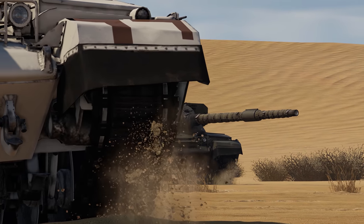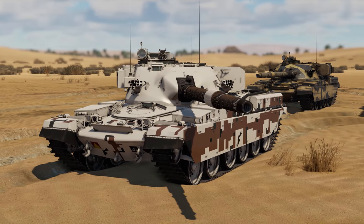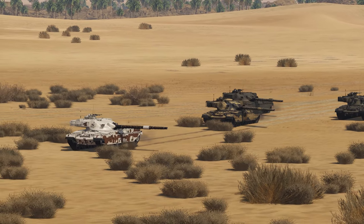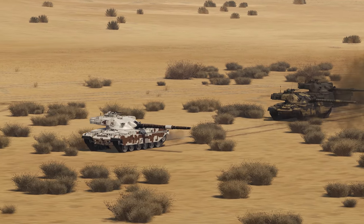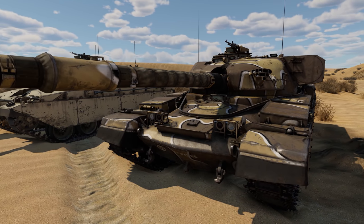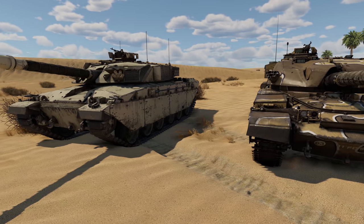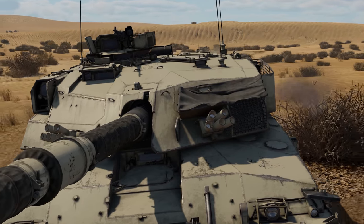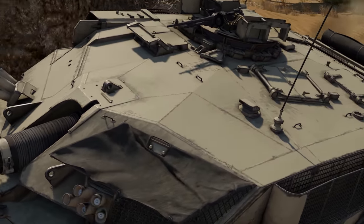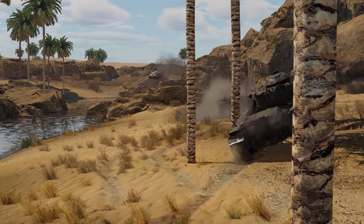In order to satisfy the terms of that contract, British engineers developed the Shir 1, a special export version of the Chieftain equipped with a new fire control system and a new 1,200 horsepower Rolls-Royce engine. The original plan was to eventually phase it out with the heavily modernized Shir 2, protected by Chobham armor. But as British factories were getting ready to start full-scale production of the vehicle, an unexpected factor came into play — Iran had its revolution.